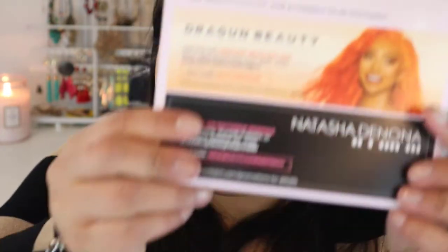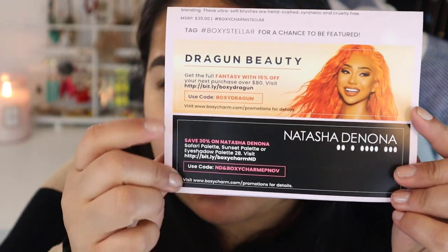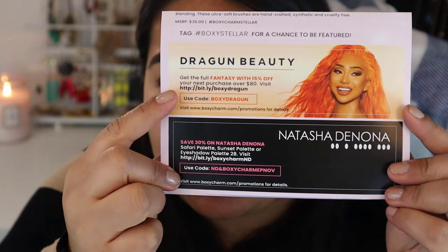Let's go through the list of products and their MSRP — suggested retail price. At the bottom, it comes with coupon codes now: there's one for Dragon Beauty by Nikita Dragon, who's a big influencer, and Natasha Denona — 30% off. And then some ads on the back. So let's go through the products.